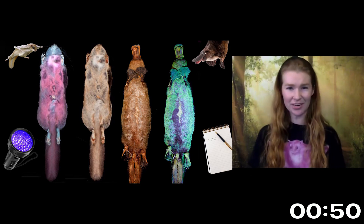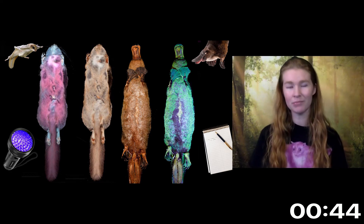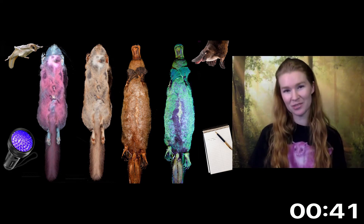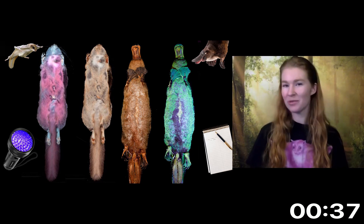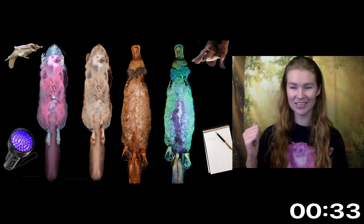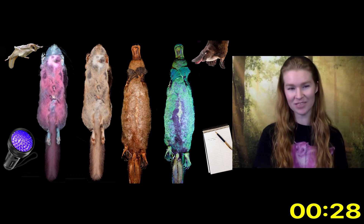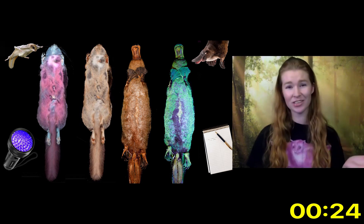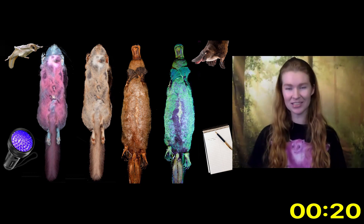Platypuses can't see very well, and they rely on other senses like touch and sound. So we speculate that their fluorescence may be seen by other species like their predators, and maybe it helps the platypuses avoid becoming dinner. This project shows how much is hiding right in front of us, maybe in our own backyards. These are probably just the first documentations of many mammalian species that fluoresce. Implications of this research are to aid in education, conservation, knowledge, and perhaps even to advance areas in biomedicine.